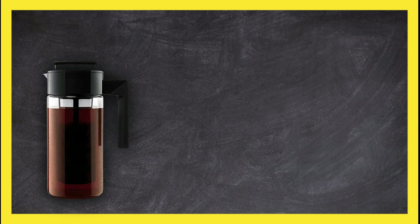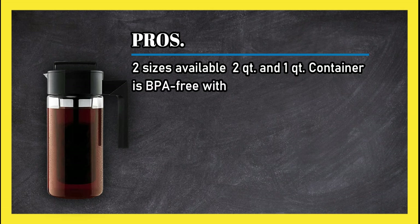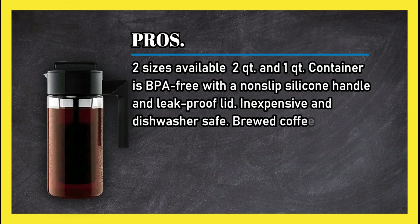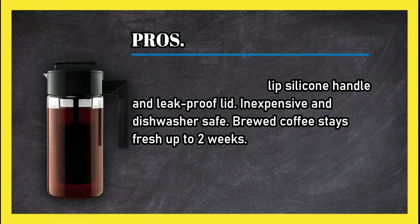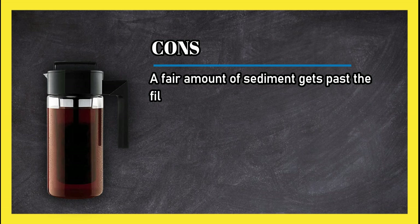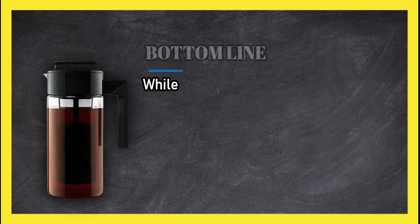At number two, the Tocare Deluxe cold brew iced coffee maker. Pros: two sizes available — two quarts and one quart. Container is BPA-free with a non-slip silicone handle and leak-proof lid. Inexpensive and dishwasher safe. Brewed coffee stays fresh up to two weeks. Cons: a fair amount of sediment gets past the filter, the airtight seal can break easily, and the spout could be better and spills some.